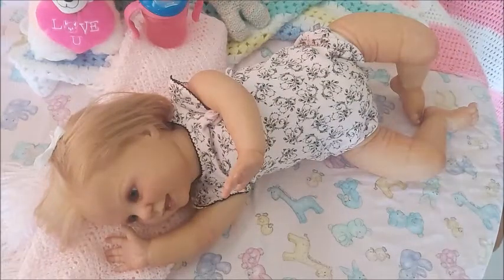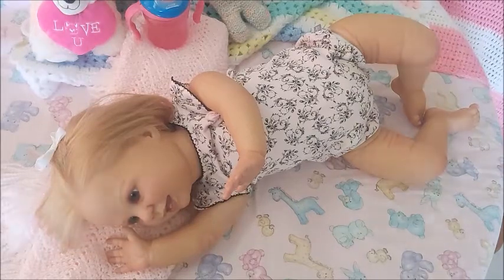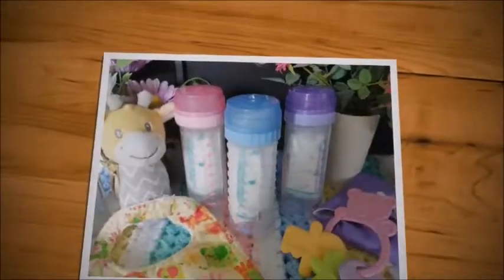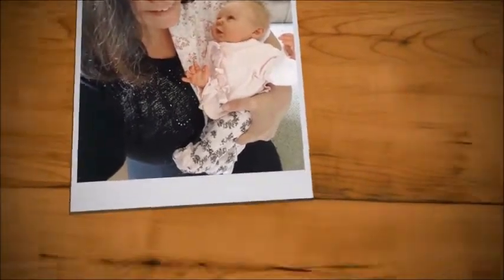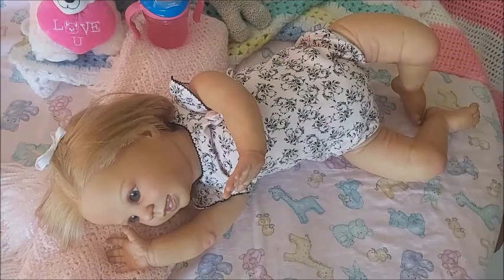Hey guys, this is Brenda from my Weeboobers channel. Today I did a video and I'm here again to do another video with Simona. So here is Simona.